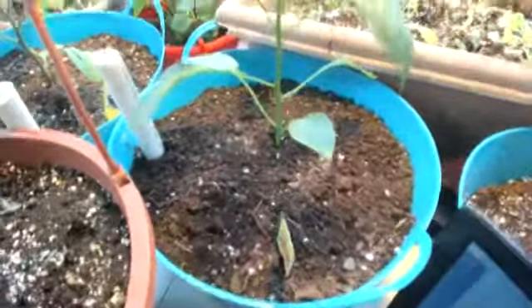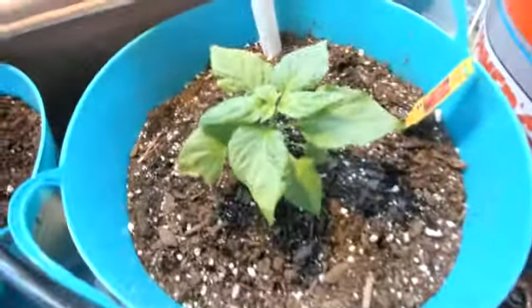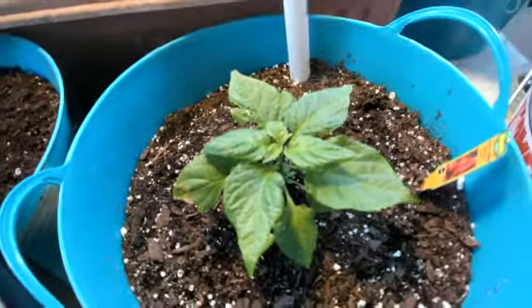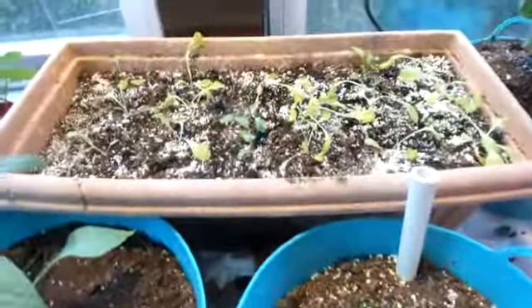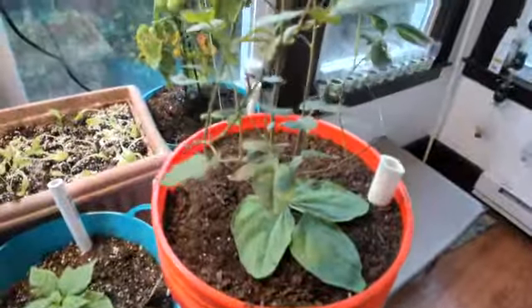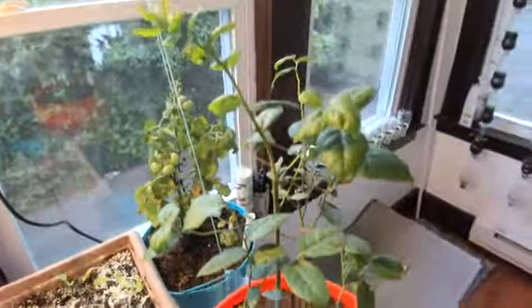This is peppers. And this right here is ghost peppers — y'all can make some hot sauce with it, take it to the feast days, sharing is caring. This is more lettuce right here. And this is blueberries — this is a blueberry bush, it's doing really good.